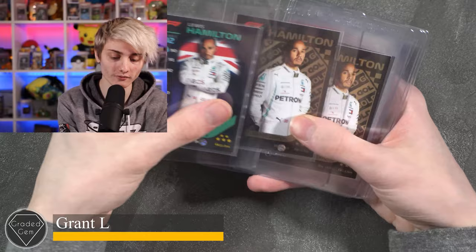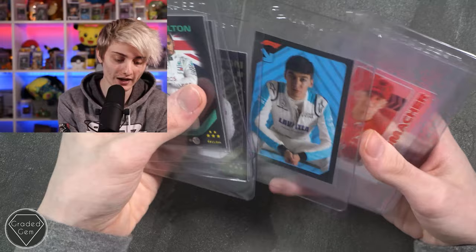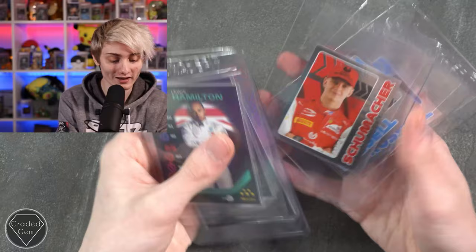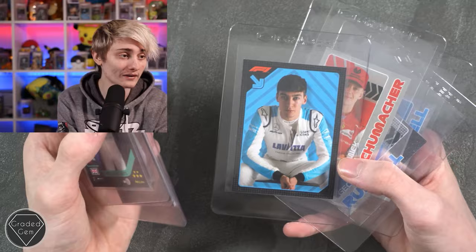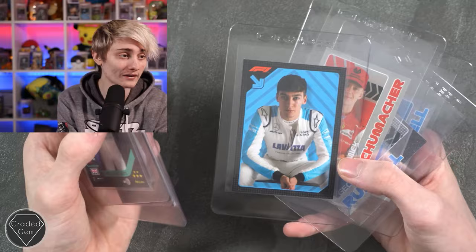Next up we have Grant L, starting with Lewis Hamilton, then another Lewis Hamilton looking serious, an F1 driver I'm not sure of — possibly Schumacher — and then George Russell potentially, with another card of what I'm assuming is George Russell's car. Best of luck with your submission, Grant — apologies for not knowing who that one is.